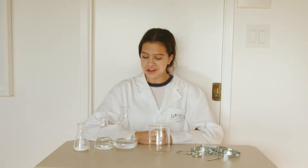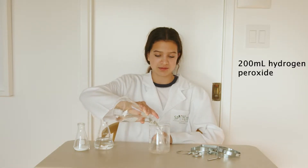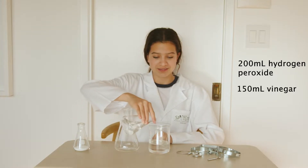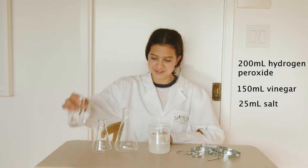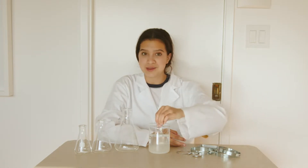Here's a big science experiment that you could do at home or in the classroom to create rust. All you're going to need is 200 milliliters of hydrogen peroxide, 150 milliliters of vinegar, and 25 milliliters of salt. Then you're going to need any piece of metal that you like. I'm going to use multiple pieces.